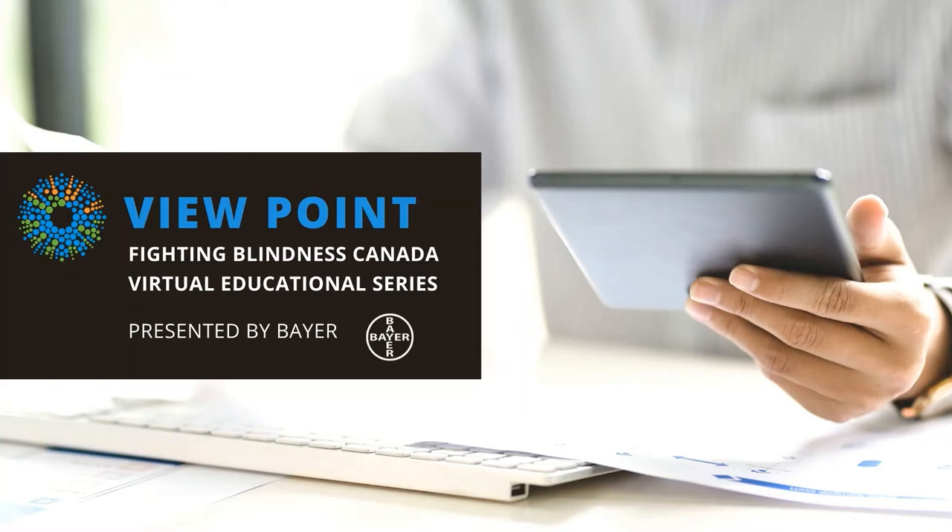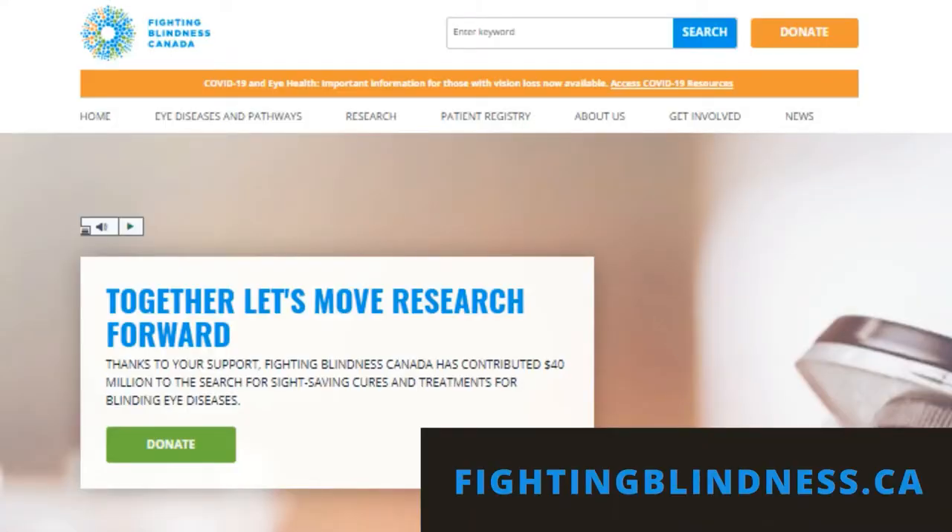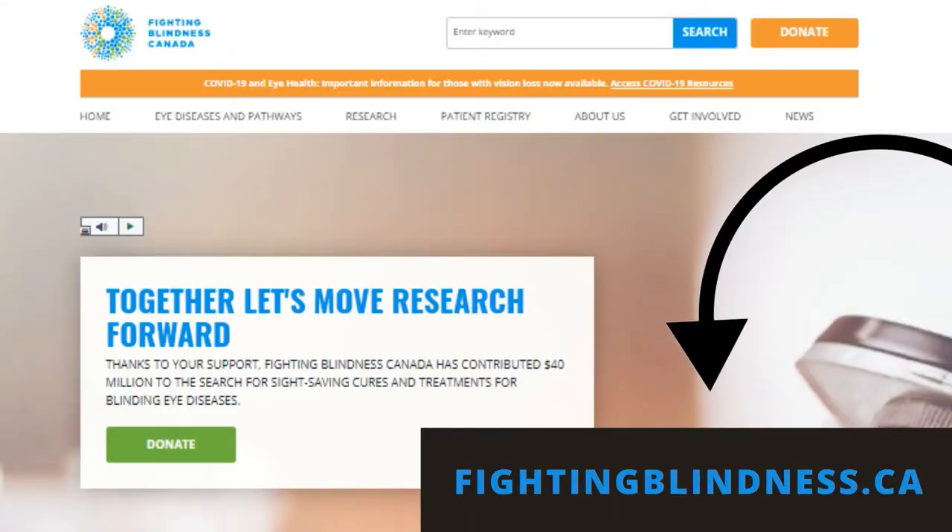Fighting Blindness Canada's Viewpoint is a virtual education series that brings you the latest in vision research, presented by health experts from across Canada. The webinar you're about to watch is a recording. To learn more about the research we fund and upcoming webinars and events, please visit our website at fightingblindness.ca.